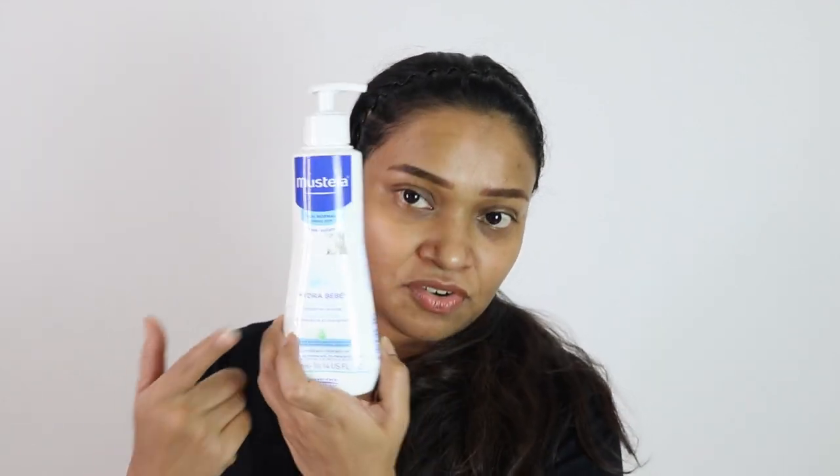These are just my thoughts — different products may work differently for different skin types, so this is not the final word. You can take my recommendation and try Mustela out. It's a really good product if it's available in your country and fits your budget. I'll try to film more videos on baby care products. Take care and be safe!